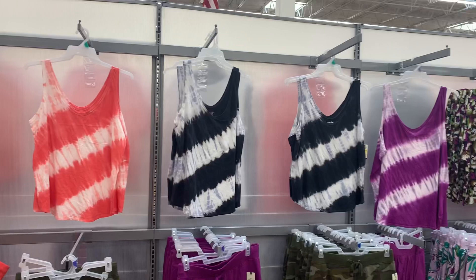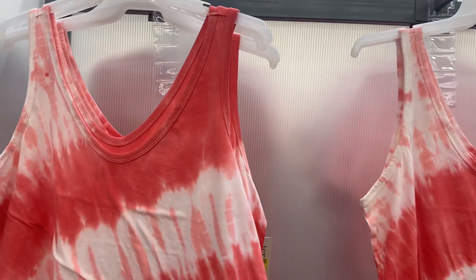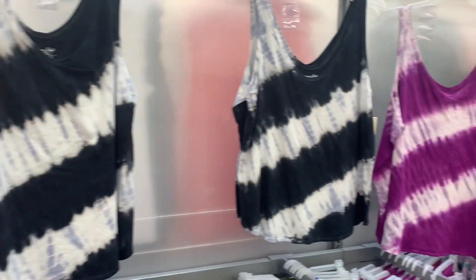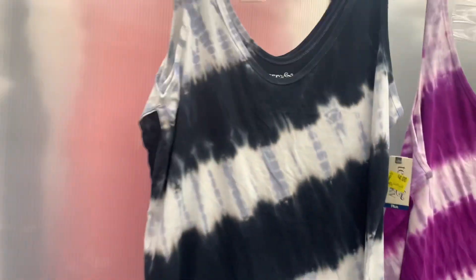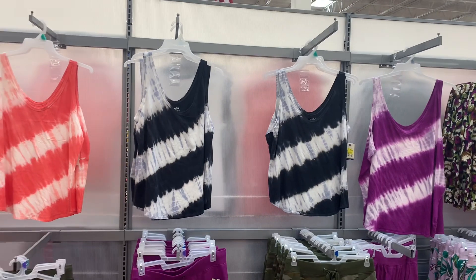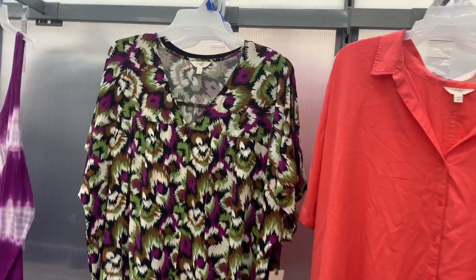I found some more clearance — literally feels like the whole store is on clearance. They have all these tank tops that they've been doing for a while, now on clearance. They have orange, black and gray, and purple. And this is the best time to buy stuff for next season — everything summer-related seems to be on clearance.